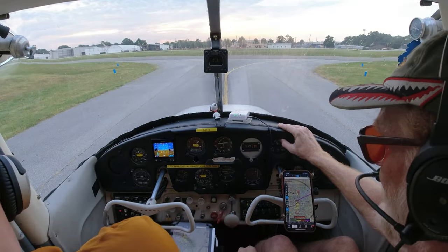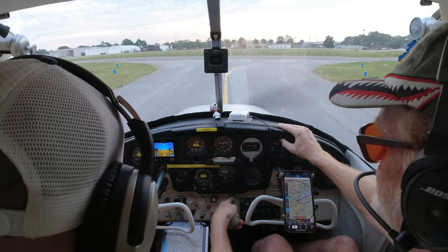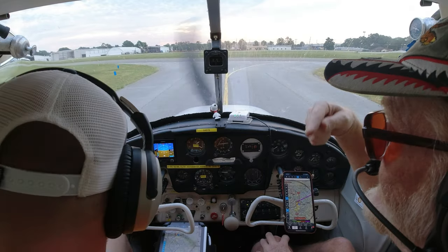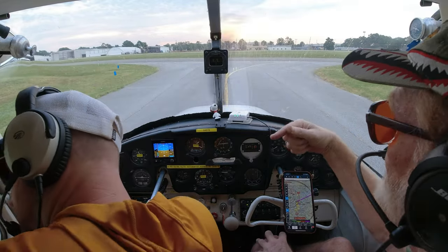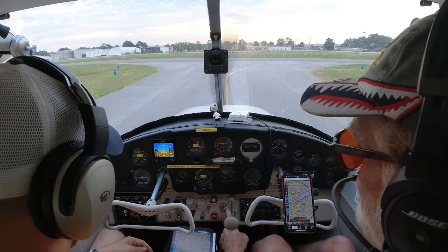Springdale Tower, 6487 Bravo, at the T-hangars, ready to taxi with the weather. We'd like to stay in the pattern. Tower responds: runway 36, taxi via Alpha. So we're going to stay in the pattern today and do some takeoffs and landings — taking off on 36.